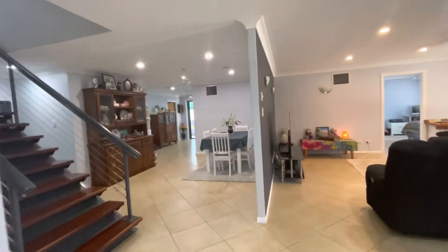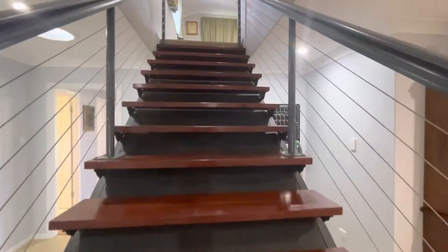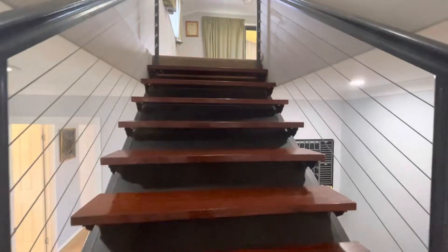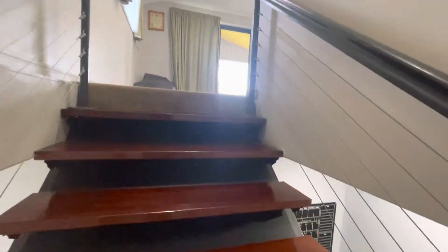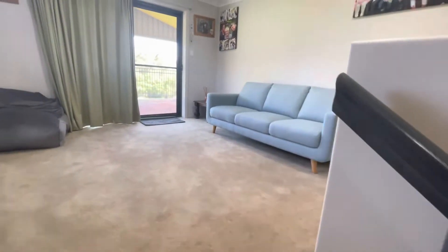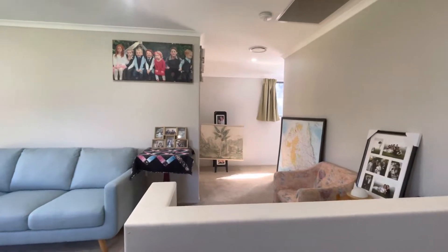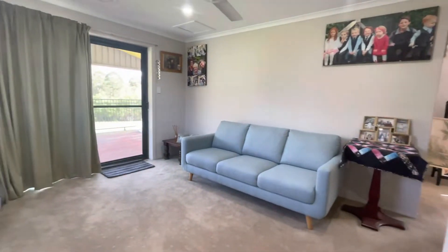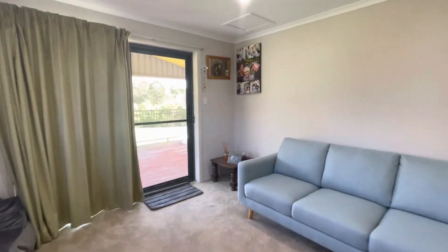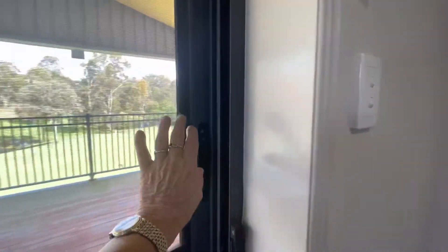So now we'll go upstairs to the whole sitting room up here, and two more bedrooms. So this is your little sitting area — it could be extended living above as well. No full bathroom up here, but there is a toilet and a hand basin in the main bedroom.